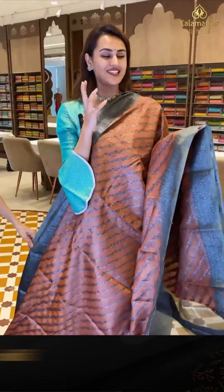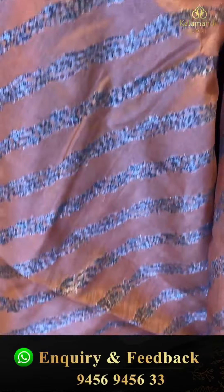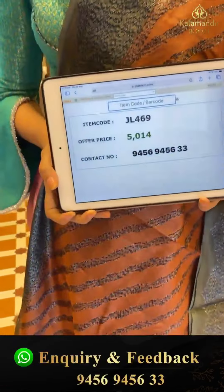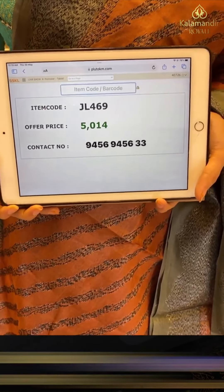Moving on to another one in rocky brown with a nice sage green combination. The body has floral and leaf jaal in cross lines in black zari. We have a nice contrast border with floral and leaf jaal in black zari. The pallu is a lovely floral brocade with beautiful black zari, and the blouse is contrast. The code is JL469 and this retails for ₹5,040. To buy, take a screenshot and WhatsApp on 9456-9456 number.